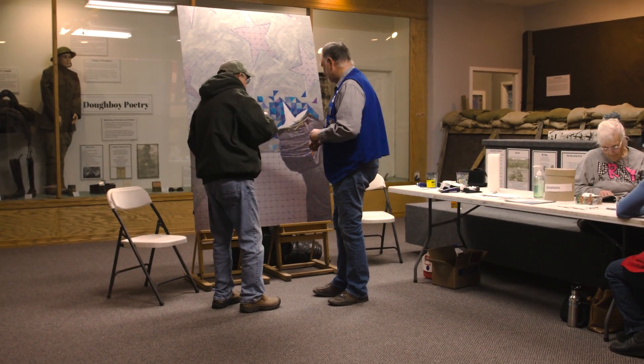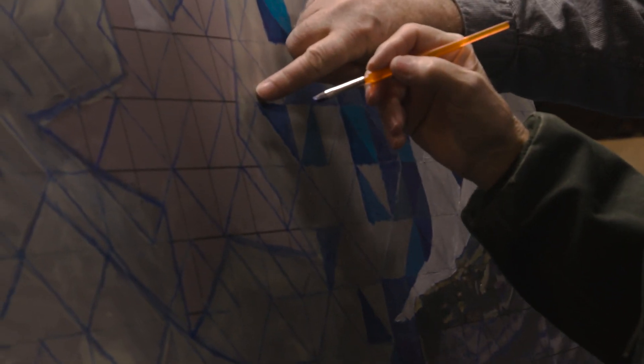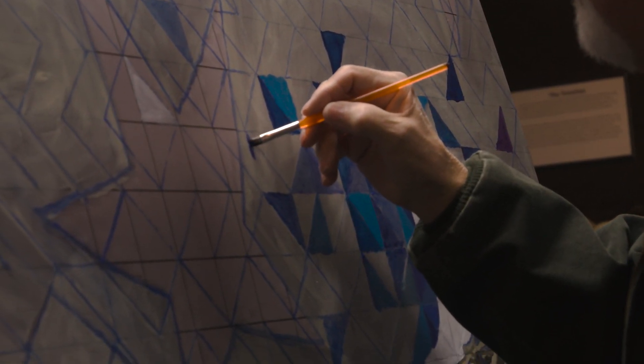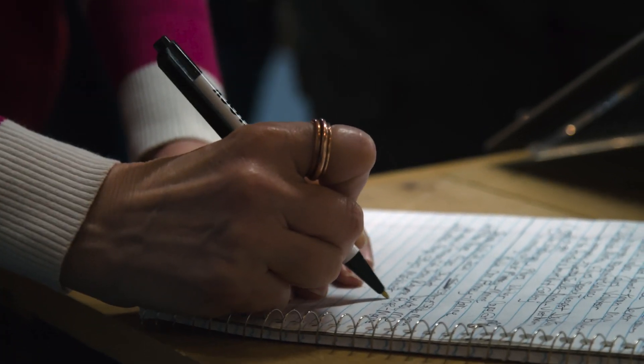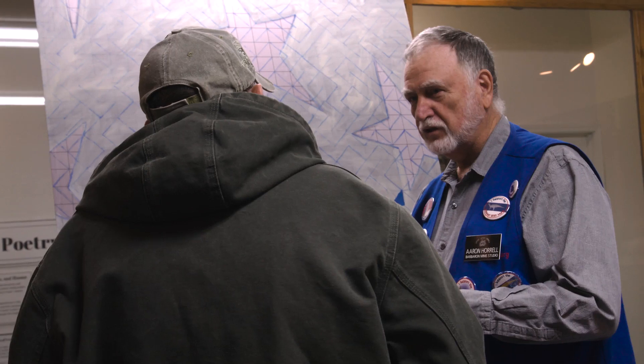It's about enabling moments where civilians and military members alike can pause, reflect, and share in the narrative of service and sacrifice. These connections are the true essence of the project, breathing life into every triangle painted.